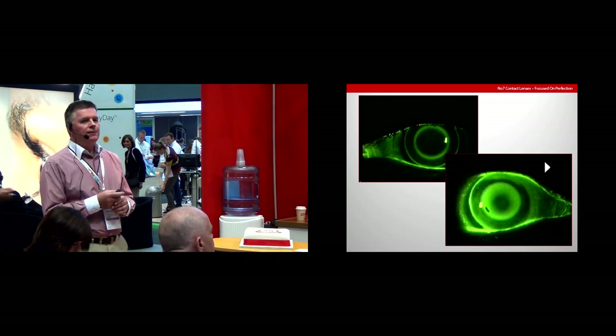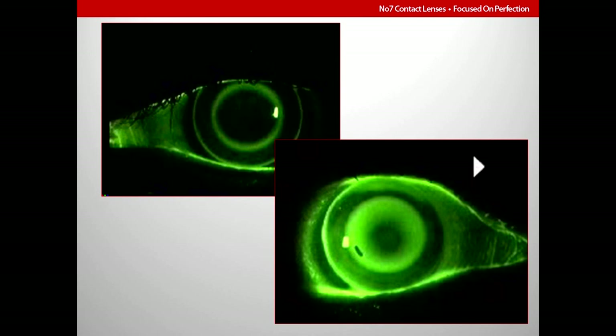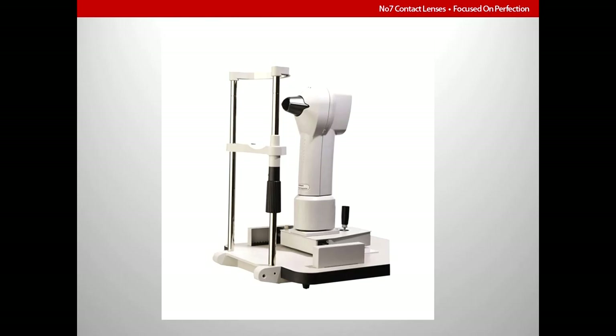You can fit Ortho-Keratology by fluorescein patterns alone, but you'll probably get inconsistent fluorescein patterns. The Number 7 system relies almost solely upon the Medmont E300. We can fit Ortho-Keratology simply from the topographical image alone — this is Empirical Ortho-Keratology. You really don't need to know too much at this stage about fluorescein patterns.